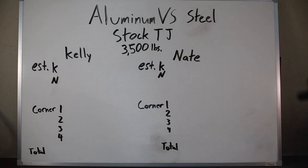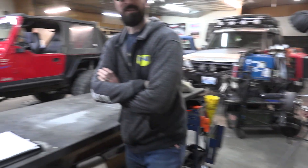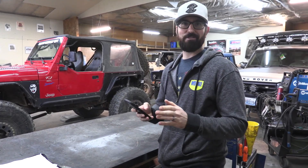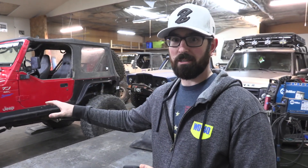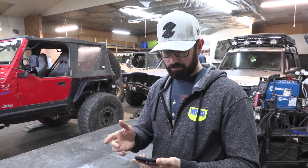We're going to put our estimates in the estimated column, write down the corner weights, and then get an actual total. So Kelly, how much do you think yours weighs? He actually did some math because he knows how much his tires weigh individually — and they are very heavy. His guess is 4,500 pounds.